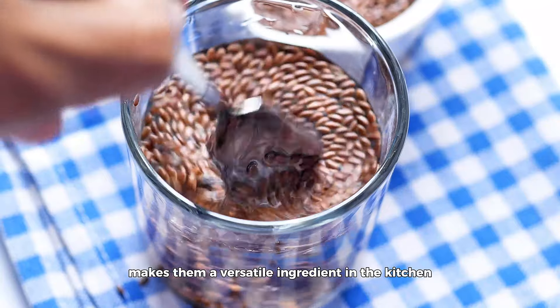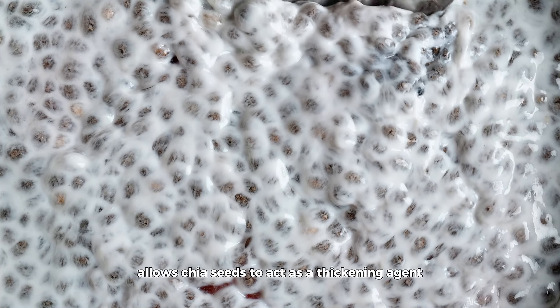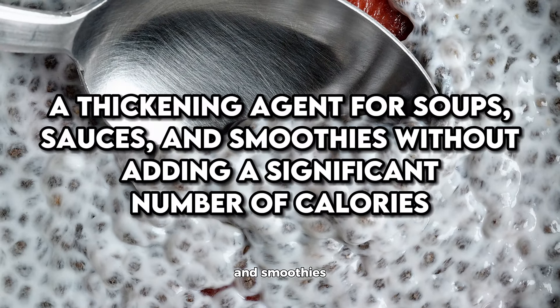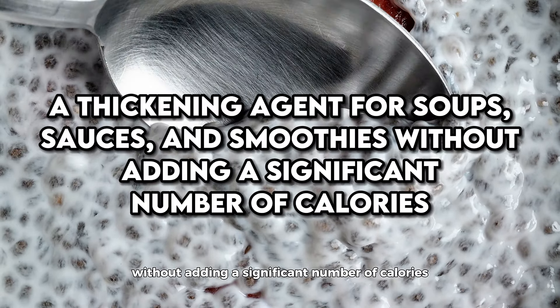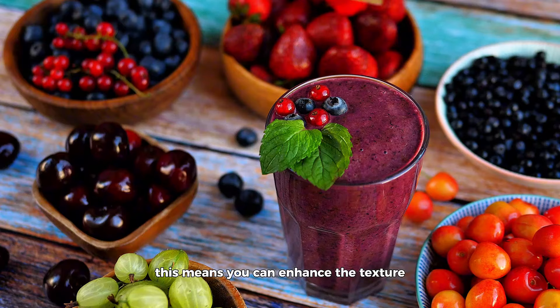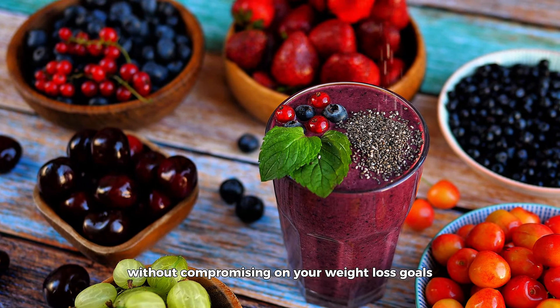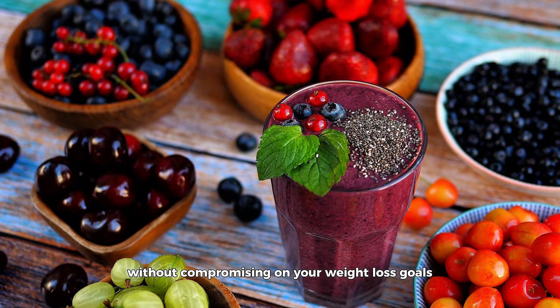This satiety effect is particularly beneficial in the morning. Imagine starting your day with a breakfast enriched with chia seeds, such as a smoothie, oatmeal, or yogurt mixed with these fibrous seeds. You're likely to feel satisfied until lunch, reducing the temptation to snack on less healthy options.